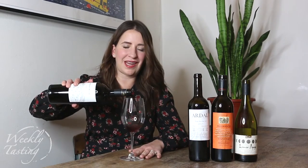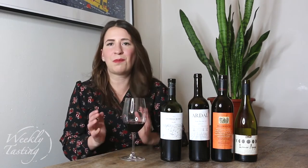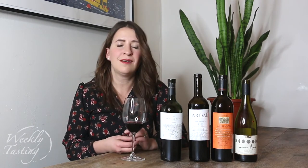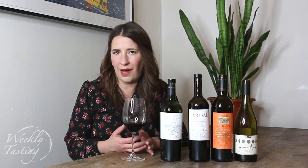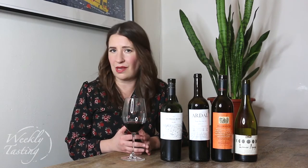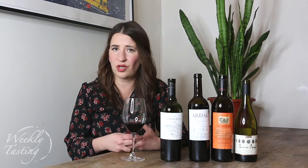Next up is the Loriano Gomez Malbec from Argentina. This Malbec is from a region called Valle de Uco, a sub-region of Mendoza and the most celebrated region for Malbec in Argentina. Winemaker Loriano previously worked for larger wineries before starting his own garage-style winery — only 1,700 cases made, with his family still picking grapes and helping make the wine. I put this in the pack because it's Malbec aged for six months in oak, so we're going from zero months to six, and you start to see those sweet spices from a toasted oak barrel.